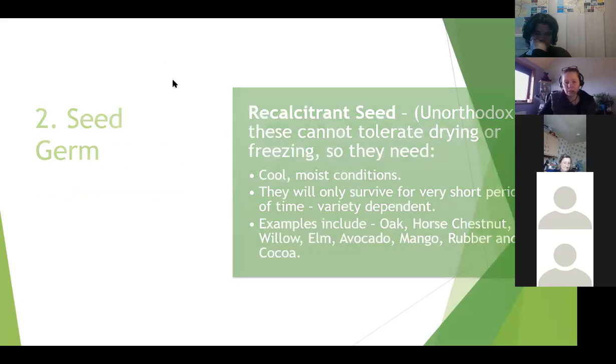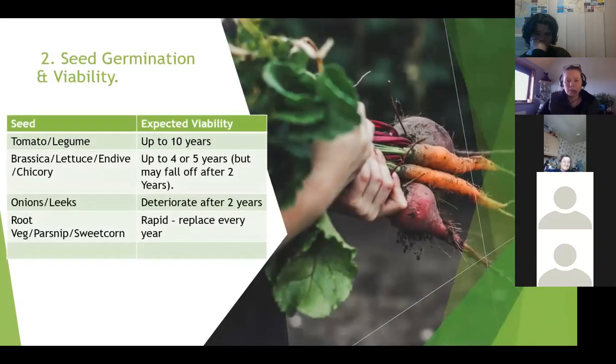So those are the two different types of seed. Looking quickly at a table showing some viability - tomatoes and legumes like pea plants will last up to about ten years. Brassicas, lettuce, endives and chicory about four or five years, but many will fall off after about two years. Onions and leeks will deteriorate after about two years, and some root veg like parsnip and sweet corn deteriorate very rapidly, so you really need to buy them fresh every year.